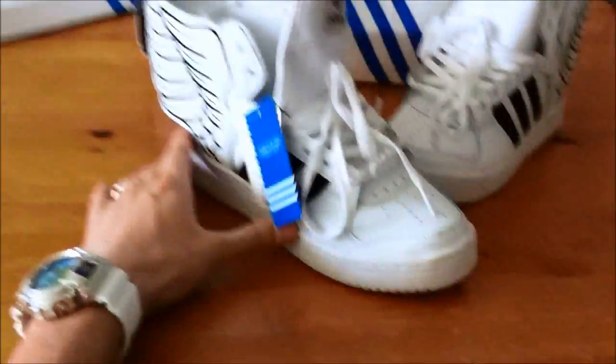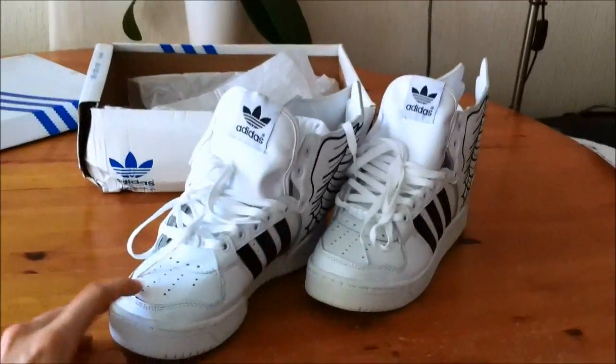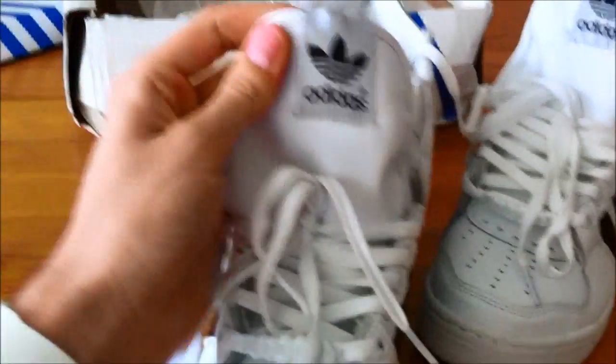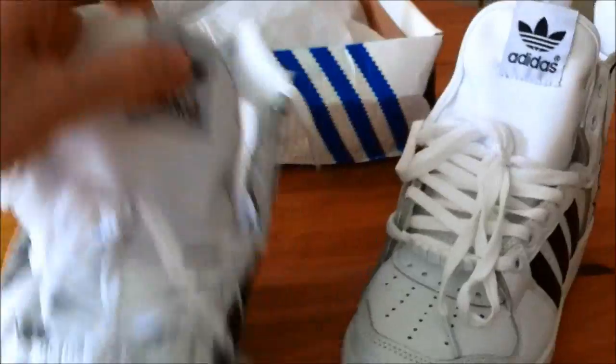This is my review on the shoes. I'll give them four and a half out of five, because they're good, but the only issue is the lining on the tongue — that's the only problem I have with them.